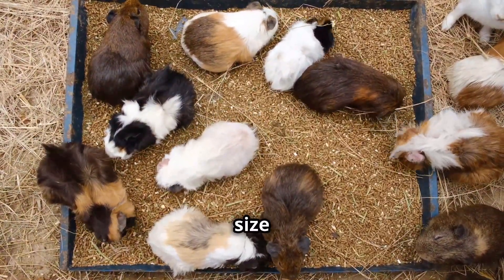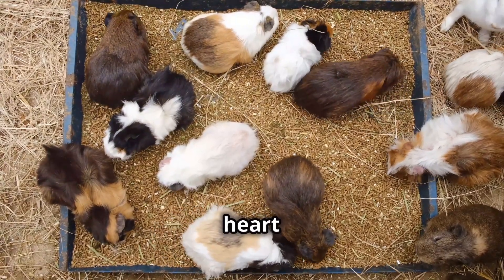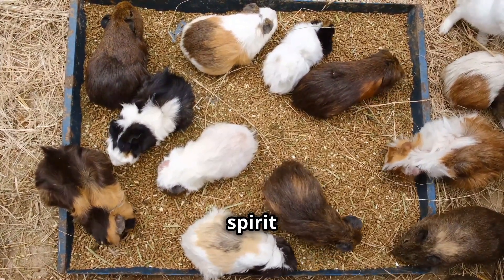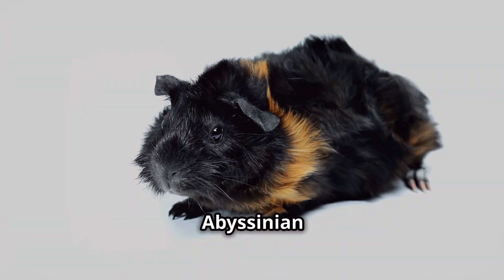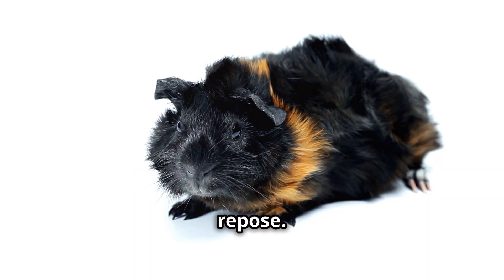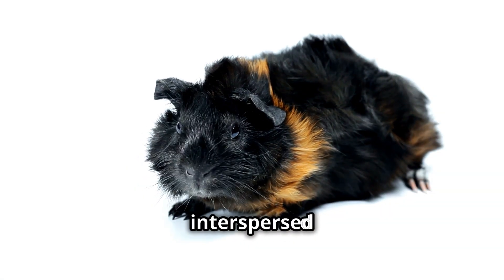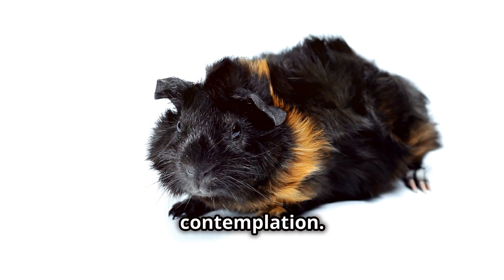Don't let their small size fool you — beneath that rosette-covered exterior beats the heart of an explorer, a playful spirit that can't be contained. Abyssinian guinea pigs are not creatures of leisure content to while away their days in quiet repose. These are bundles of energy, their short bursts of activity interspersed with moments of rest and contemplation.